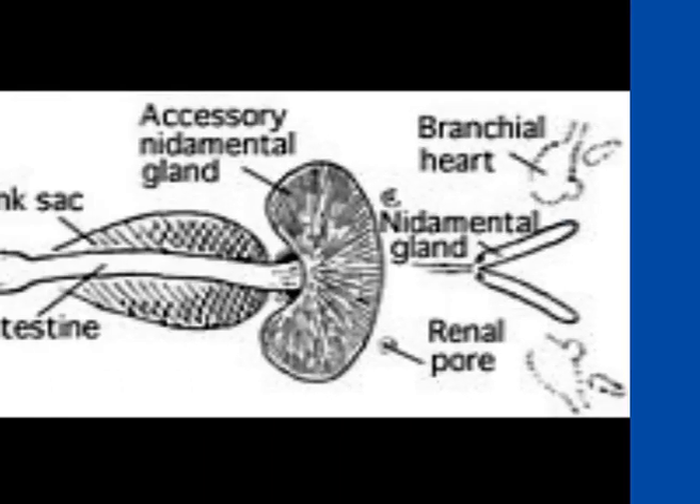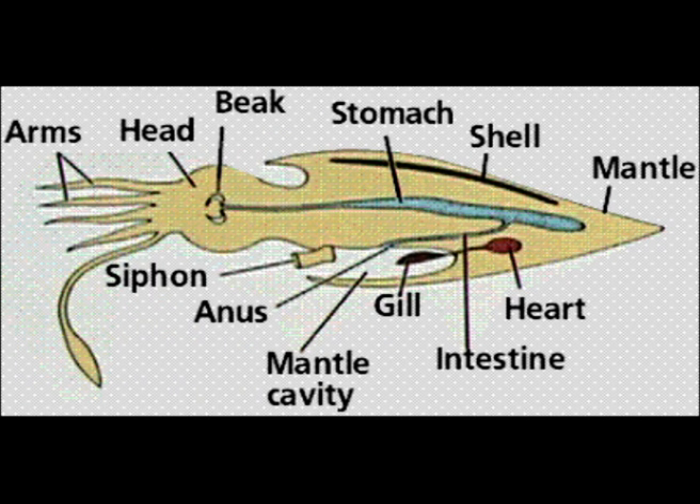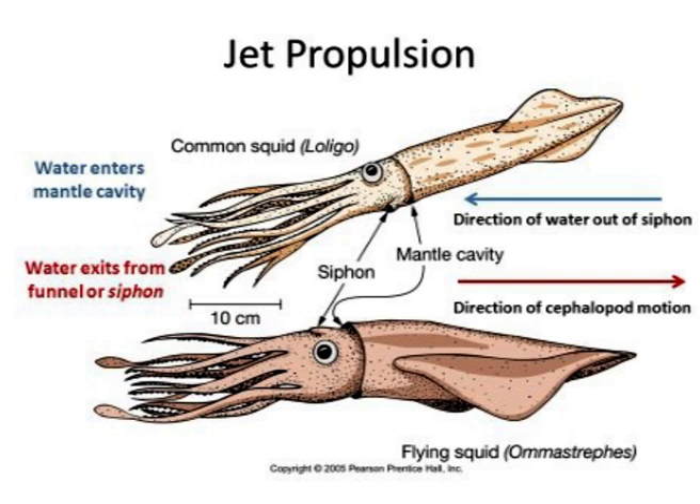Summing it up, cephalopods squirt ink. They have an ink sac and a mantle, and they escape by creating a propulsion in water. Their ink contains mucus and melanin.